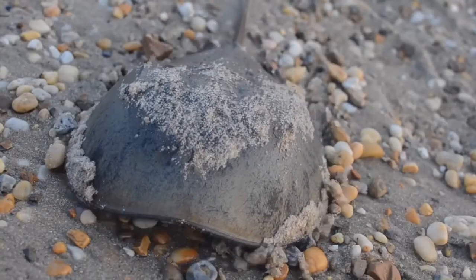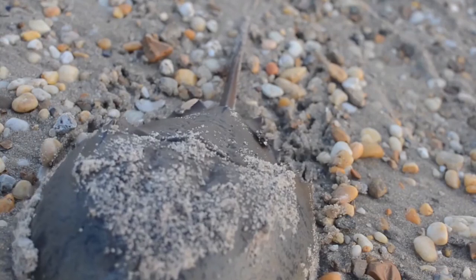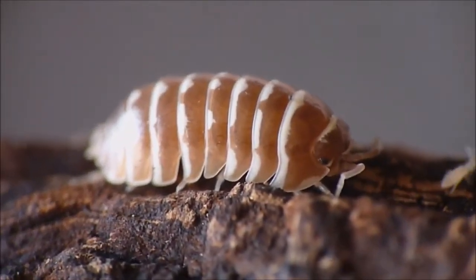Like the long tail of a horseshoe crab, the final segment of a roly-poly's body, which doesn't have legs, is known as a telson.